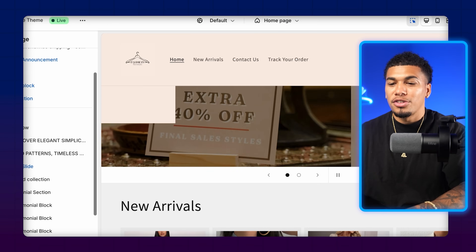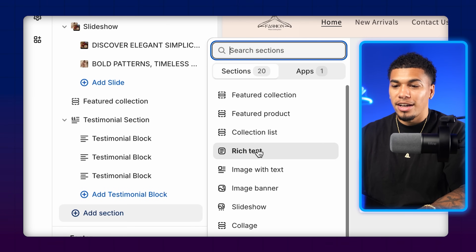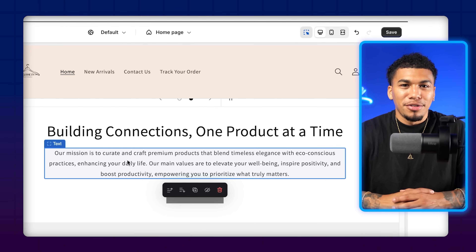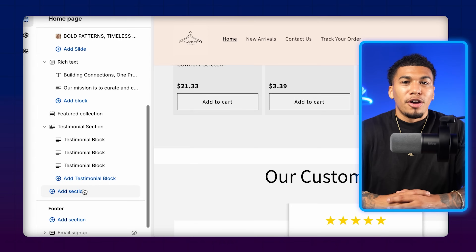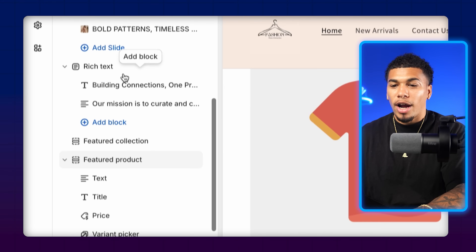To add a section to the homepage — for example, a mission statement — come to the left hand side and click 'Add Section,' then click 'Rich Text.' I like putting my mission statement right under the top banner. After inputting a heading and a quick statement, you have a mission statement built out. Right under the mission statement, I like to have a collection of products — and they already added the collection for us. Then right under that, I like to add a main feature product, so click 'Add Section,' 'Feature Product,' and drag it right under the rich text.